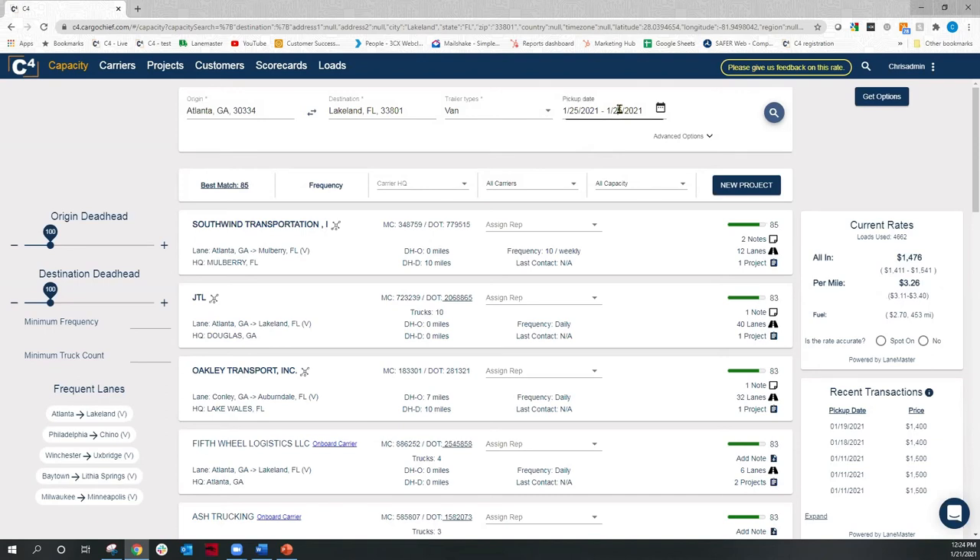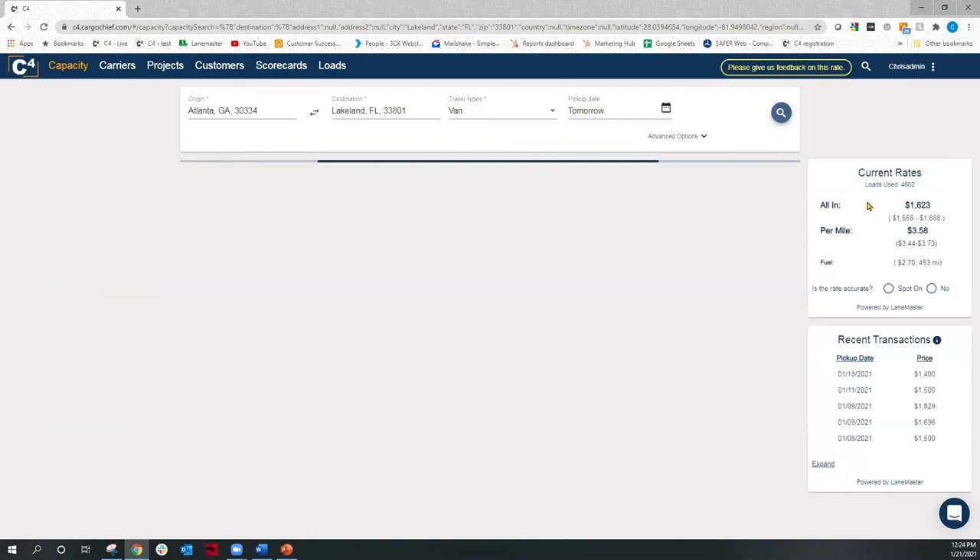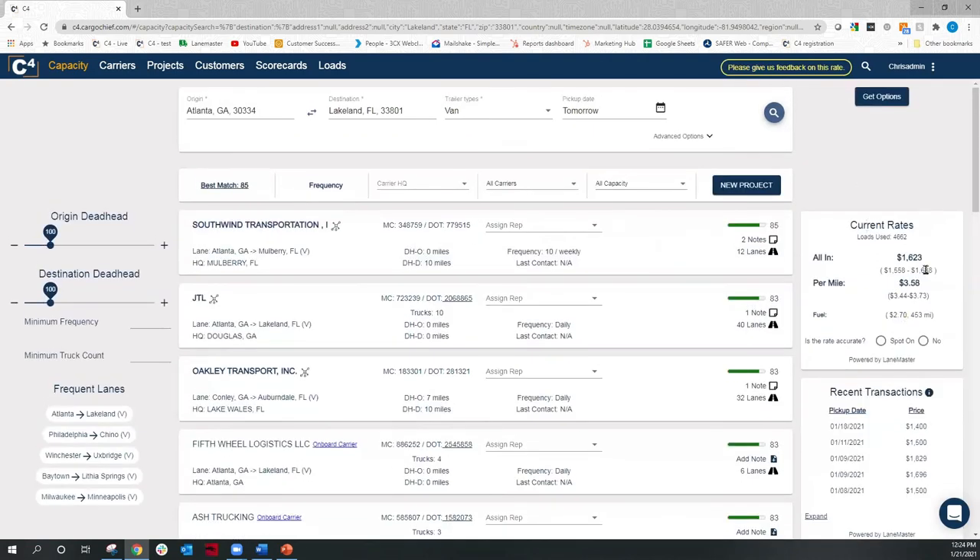If your customer says, 'Can you do $1,600 or $1,500?' — well, you know you can cover it for $1,400 since it just moved for that. So you have a really clear picture of what that market is doing. Whereas if I'm looking at Friday instead of Monday, we know that carrier is probably going to have to hold over that load, and you can already see the difference in rate just from that recent data providing a better rate.